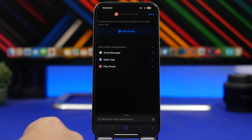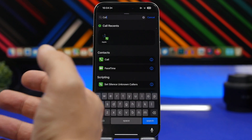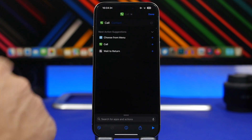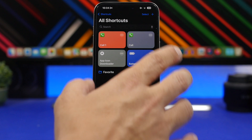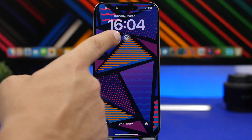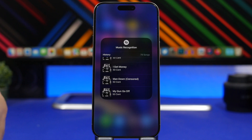Tap the plus button, then search for 'call.' You will have your results — you can choose any of the results, or you can just choose Contacts here so you can search any of your contacts directly by tapping this button. Once you have done that, you will have created the call shortcut. You can rename it to the name of your contact, and just add it as a widget on the lock screen so you can call any of your contacts directly from there.